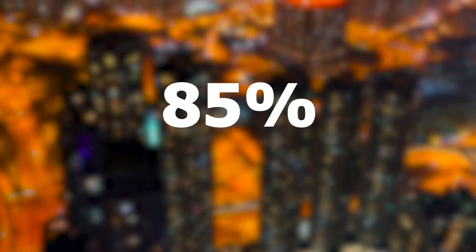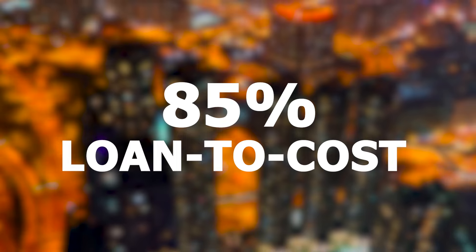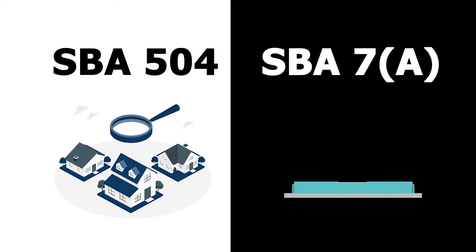So you could do it in a couple of different ways. The SBA 504 only lends on hard assets like real estate. It would be considered a special purpose property, so they could do 85% loan to cost on the acquisition of the building — essentially 85% of that $1 million. You would then need a 7A for the acquisition of the business, because the 504 doesn't cover that. So you'd do a 504 for the real estate and a 7A for the business.